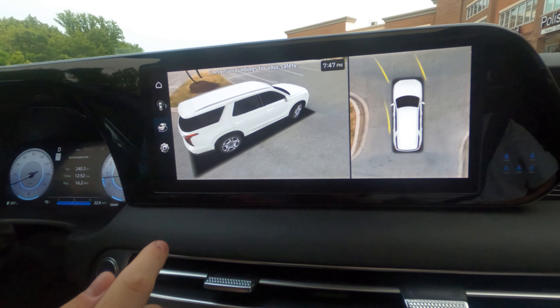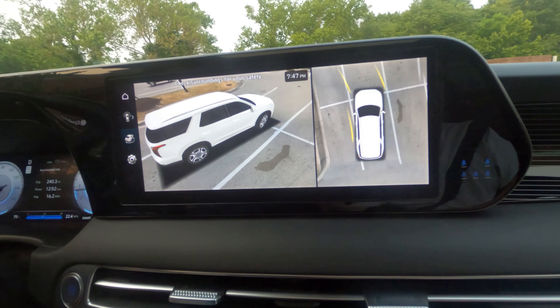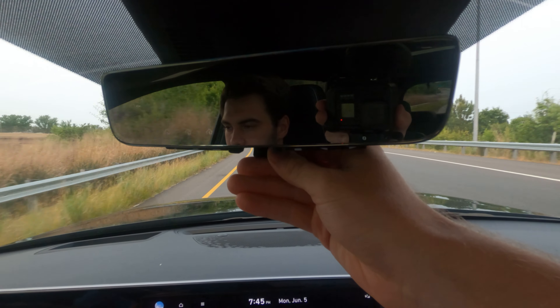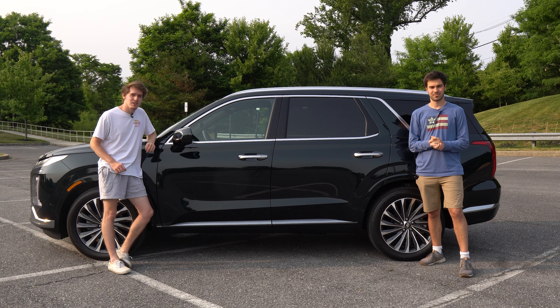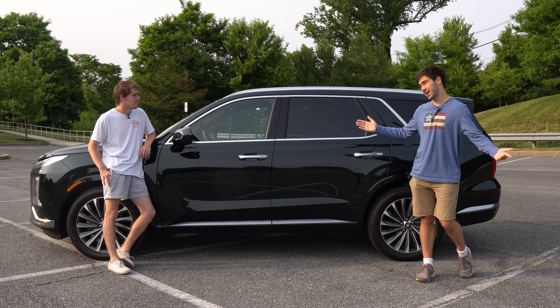A personal favorite is Safe Exit Assist: if you're parallel parked next to a busy road and getting ready to get out, the cameras will detect an approaching car and engage the child locks so you cannot open the door. There are also great camera features — you have a drone view that's like playing a video game, a top-down hover view, and the standard backup camera. There's also a rearview mirror that's actually a camera, useful for keeping an eye on the kids in the back. Highway Driver Assist auto lane change is just too cool not to use.